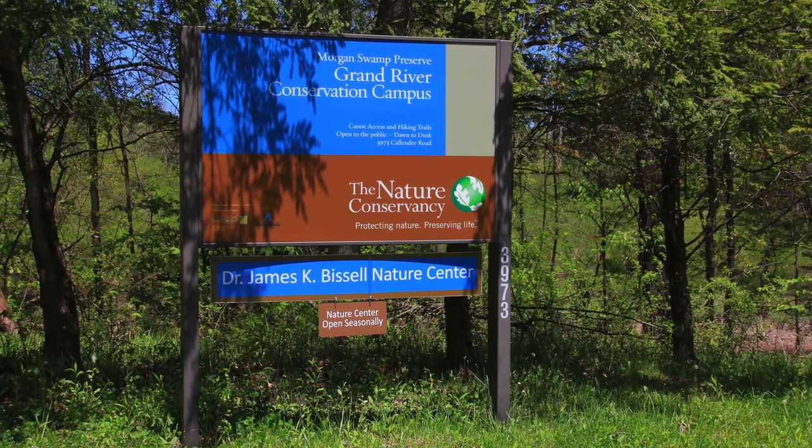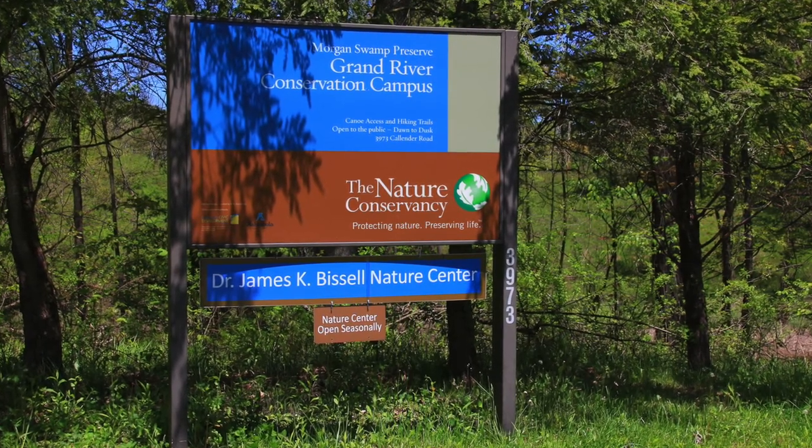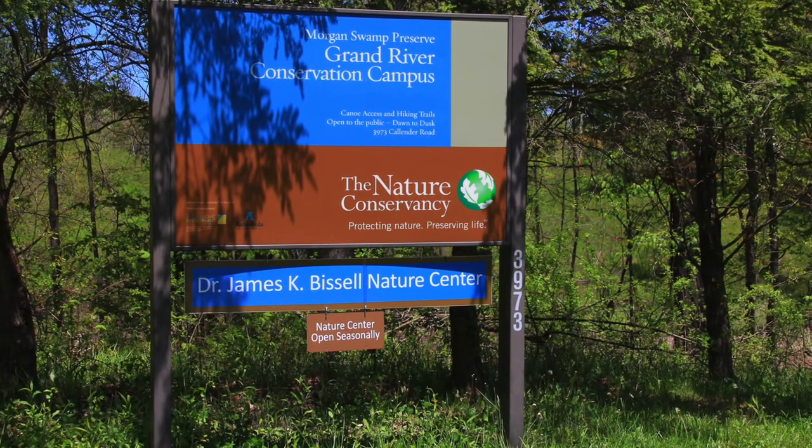I heard about painted trillium and how rare it is in Ohio, but then I learned I could get a permit to photograph it at the Morgan Swamp Preserve.